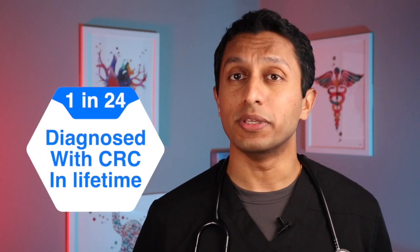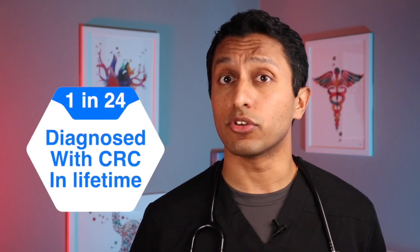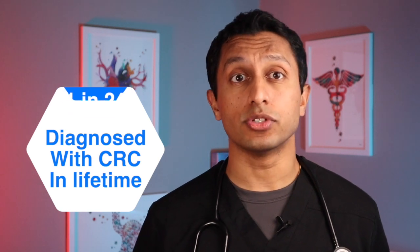The scariest numbers are that one in 24 will be diagnosed with colorectal cancer in their lifetime, and that one person could be you or me. Colorectal cancer is a very personal disease, as it will affect someone you care about. As a result, it's important to understand the screening methods for colorectal cancer.